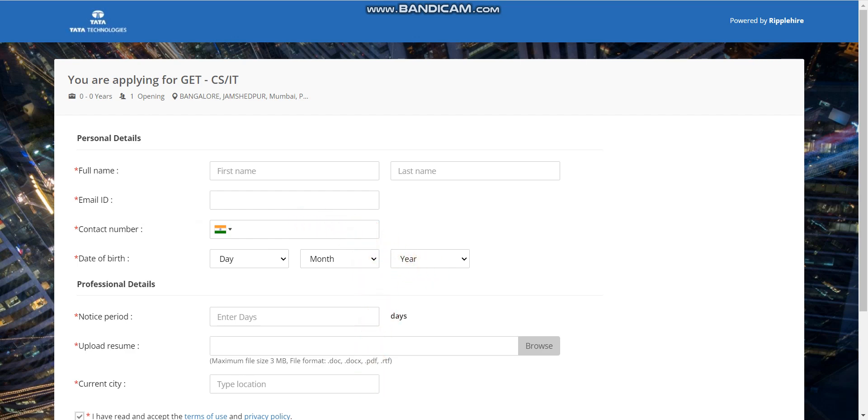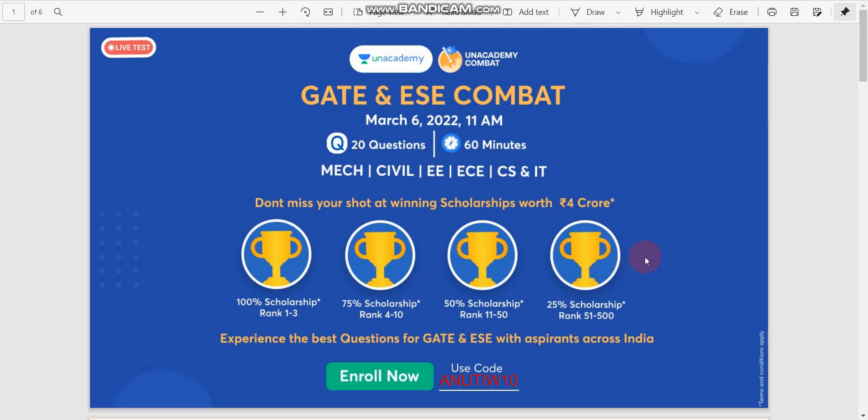There is also a big announcement from Unacademy. Unacademy is conducting a GATE and ESE combat on 6th March 2022 at 11 AM. There will be 20 questions to solve in 60 minutes. Eligible branches are Mechanical, Civil, EE, ECE, CS, and IT. They are giving scholarships worth up to 4 crore: Rank 1–3 gets 100%, Rank 4–10 gets 75%, Rank 11–50 gets 50%, and Rank 51–500 gets 25% scholarship.